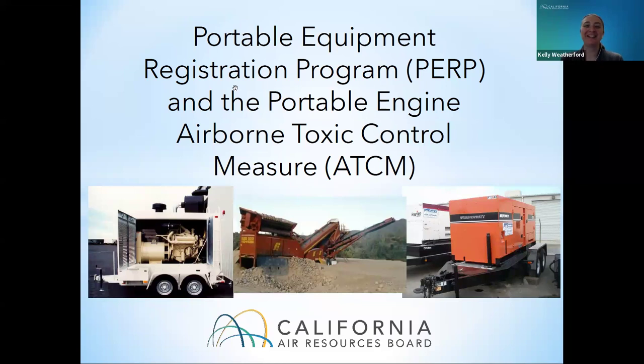Thank you, Kathy. Good afternoon, everyone. My name is Kelly Weatherford and I manage the Portable Equipment Registration Program, also known as PERP, along with Tony Zhang here at the California Air Resources Board, also known as CARB. Today we'll be discussing the history and general overview of PERP and the associated Airborne Toxic Control Measure, also known as the ATCM.